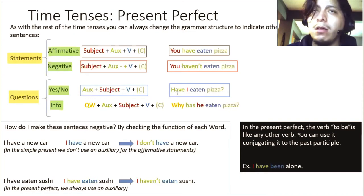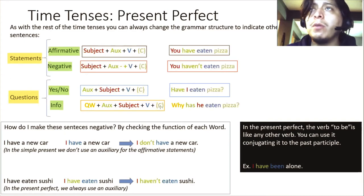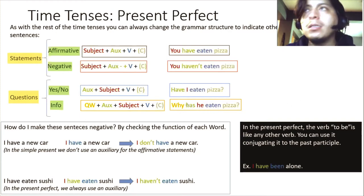Because the subject is 'I,' the auxiliary is 'have.' For information questions, it's the same as yes/no questions — auxiliary, subject, verb, complement — but you start with a question word. The question word determines what information they'll give you. 'Why has he eaten pizza?' — question word 'why,' auxiliary 'has' because the subject is 'he' (third person singular), subject, verb in past participle, and complement. The answer: 'He has eaten pizza because...' and you give the reason.